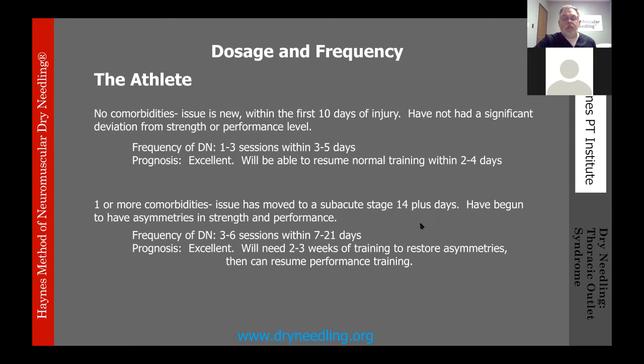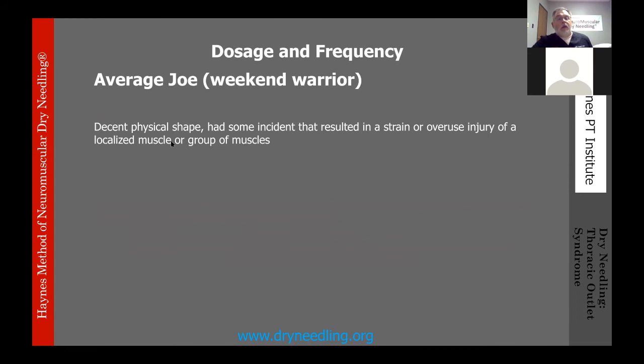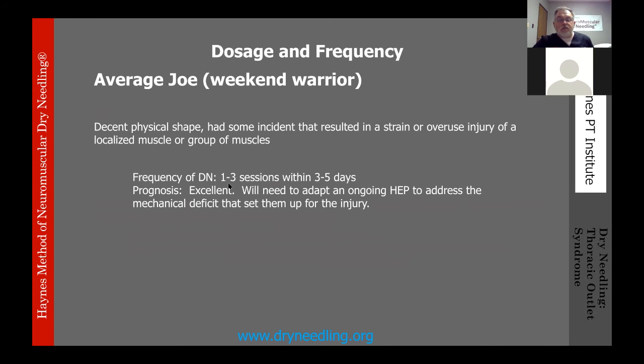Category two is the average Joe or weekend warrior — decent physical shape, had some incident resulting in a strain or overuse injury of a localized muscle or group of muscles. Frequency: 1–3 sessions within the first 3–5 days. Prognosis is excellent. They will need to adapt to an ongoing home exercise program to address the mechanical deficit that set them up for the injury.